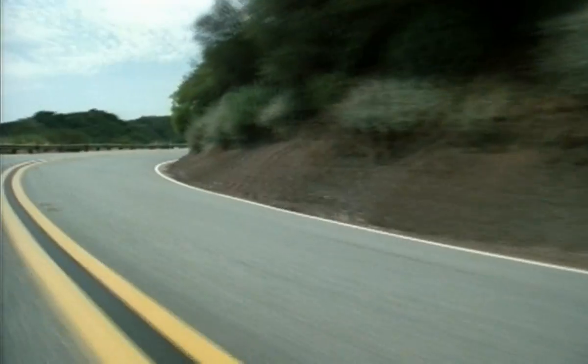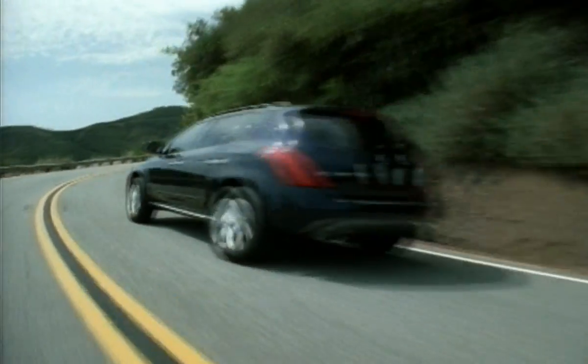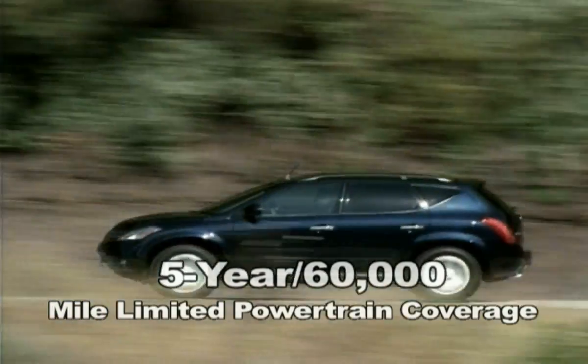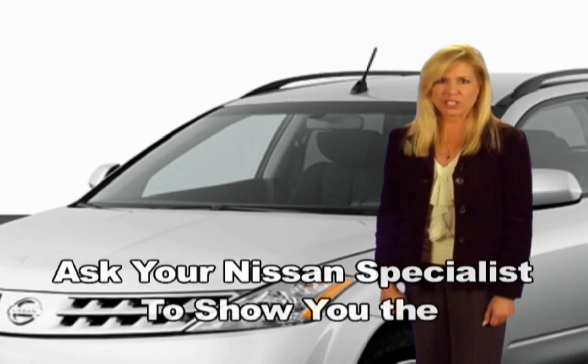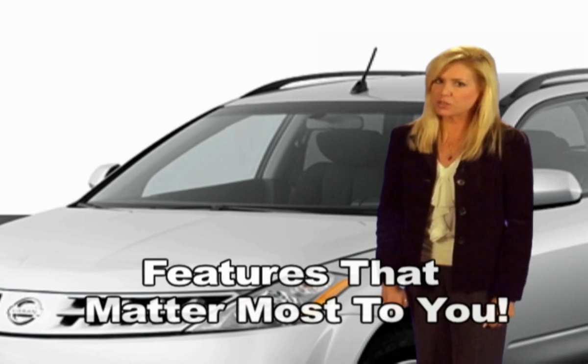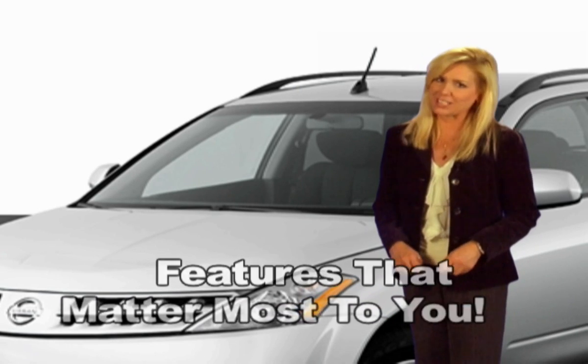Murano backs all this with a 36-month, 36,000-mile limited vehicle warranty and a 5-year, 60,000-mile limited powertrain coverage plan. Find out more about this exceptional vehicle. Ask your Nissan specialist to show you the features that matter most to you with this marvelous interactive system.